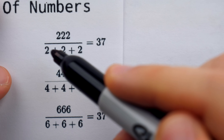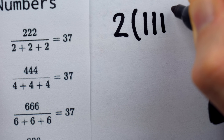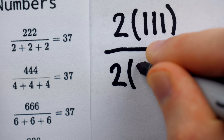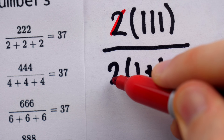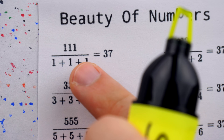Everything here is just begging for us to factor out a two. In the numerator, we get two times 111, and in the denominator, we get two times one plus one plus one. Now the twos cancel out, and what are we left with? Well, of course, it's the first equation.